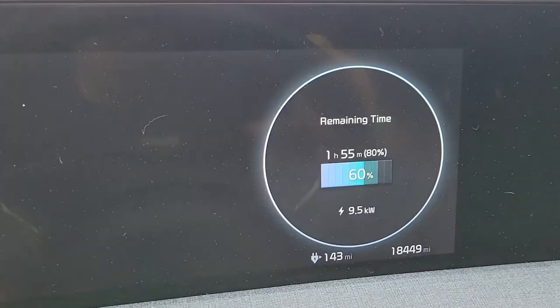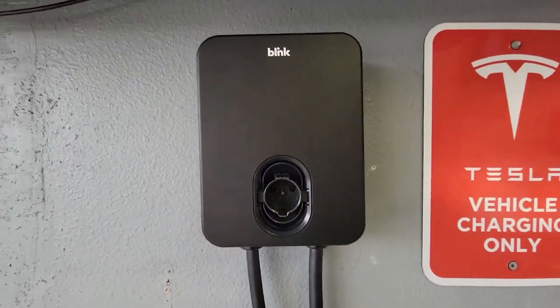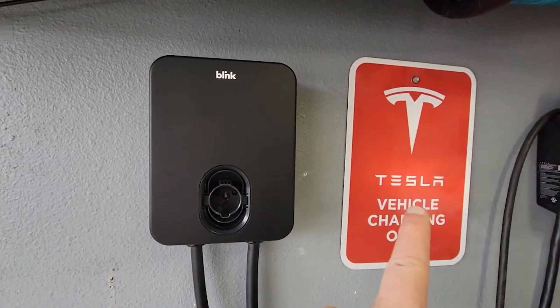The majority of the choices you require for flexible home charging are still available in the Blink app, despite being primarily targeted at that public network. At its cost, it is more affordable, and the hardware is simple to install.